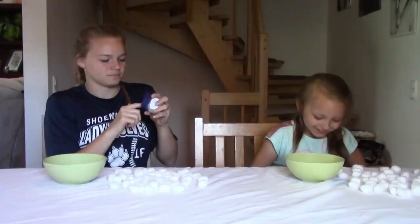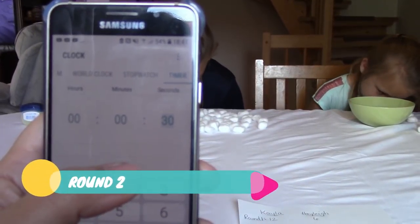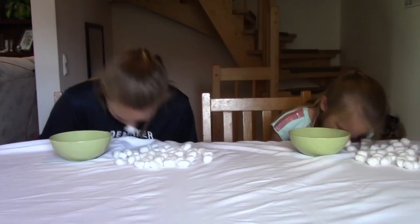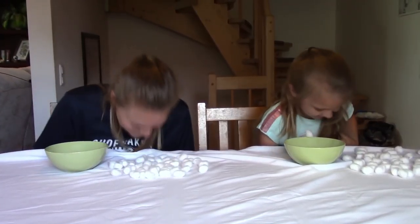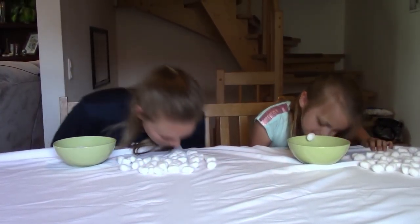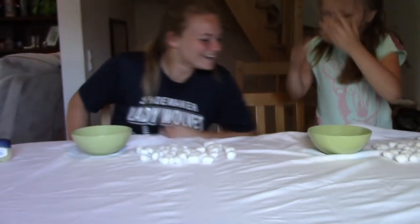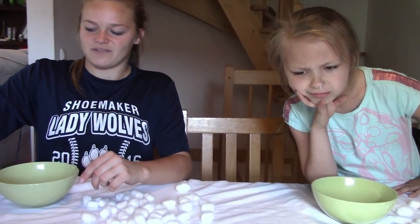Start now! Hurry, Hailey! Oh, Kayla has more than one on her nose — that's a pretty good strategy. No hands! Wiggle your nose, Hailey. Seven seconds — hurry, Hailey! Time is up. You have four for this round. How many do you have, Kayla? Eleven so far.